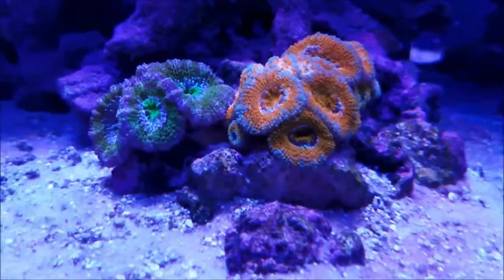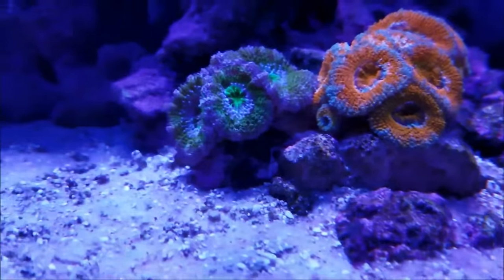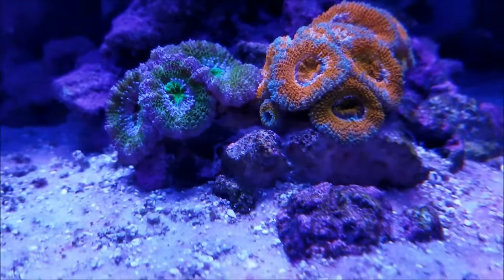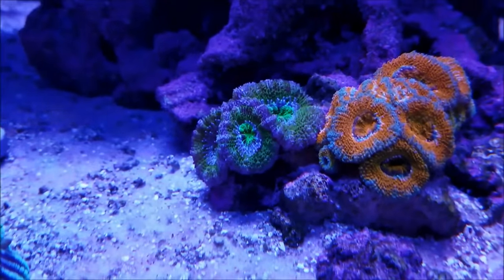The acans are doing really well. You can see the orange one over here is sprouting a couple of new heads, and the green one is really filling out well also.